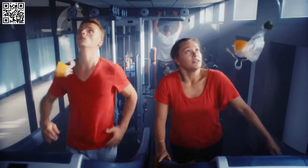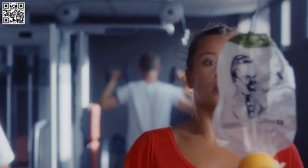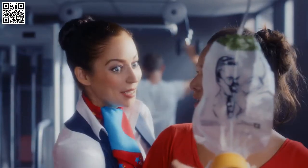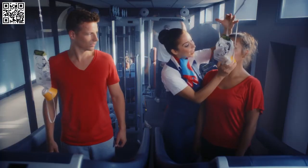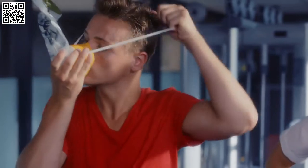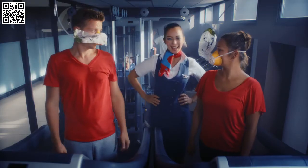If cabin pressure changes during the flight, oxygen masks will appear automatically above your seat. In this case, pull the nearest mask toward you, place it over your nose and mouth, adjust the elastic strap to fit around your head, and breathe normally. Put on your own mask before assisting others.